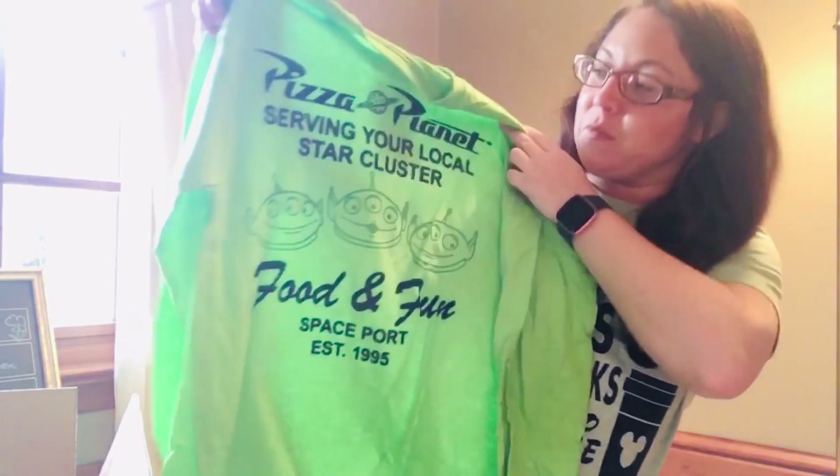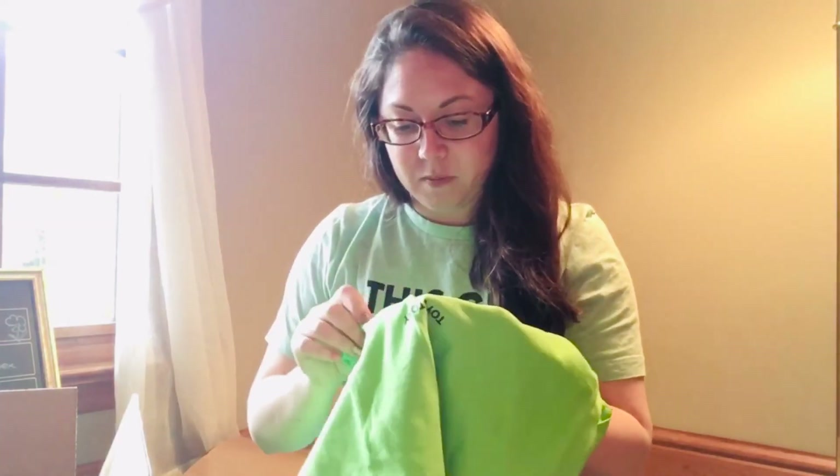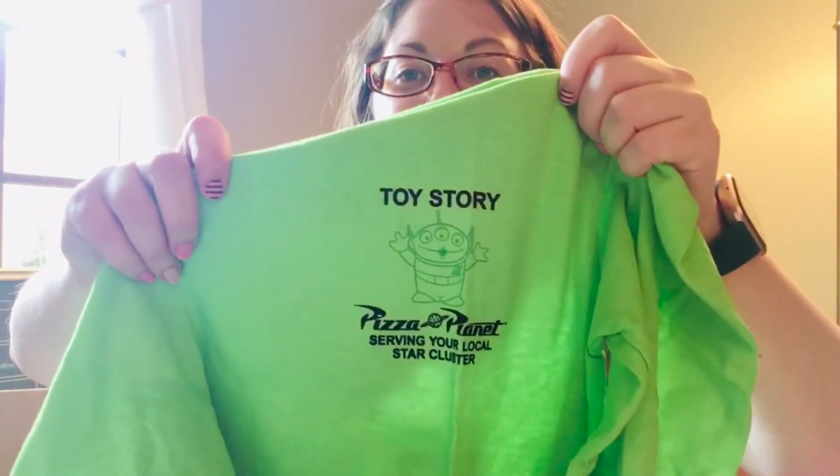Look at this bright green color — this is so cute. Here's the back: 'Serving your local star cluster.' You can see the aliens and they almost look like they glow in the dark. I'm not sure if they do — I'll have to check that and let you guys know. And then this is the front, and there's the one little alien there.